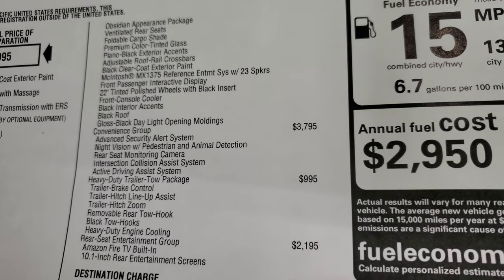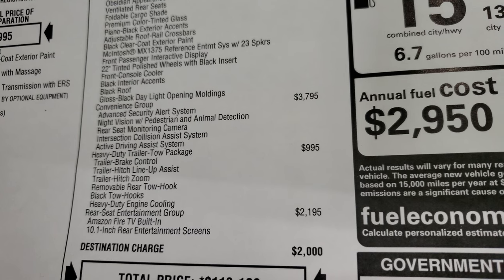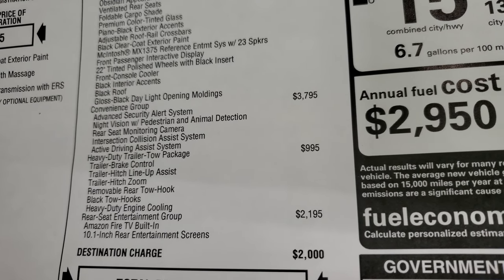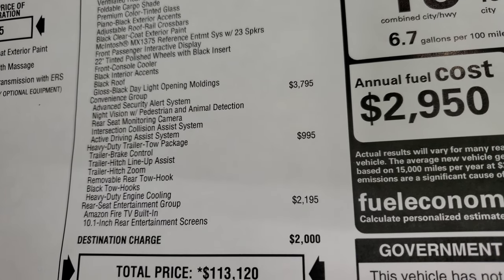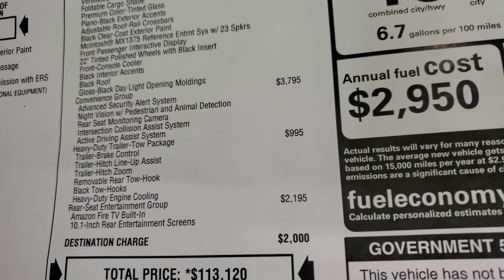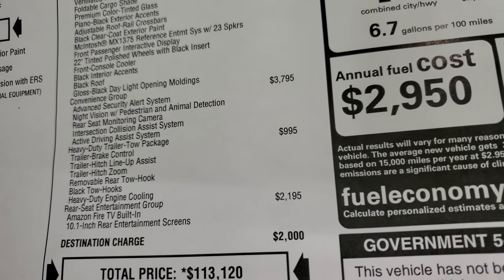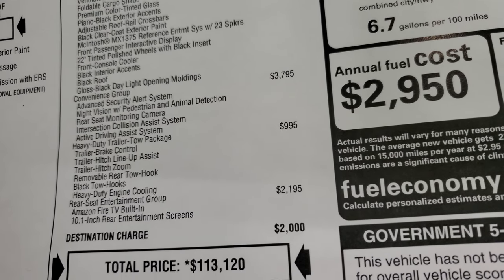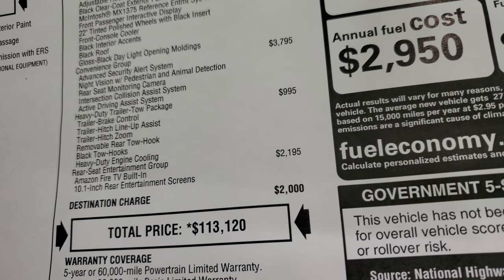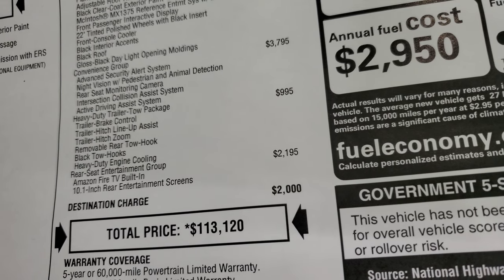The convenience group is $3,795 and gives you advanced security, night vision, rear seat monitoring camera (FamCam), intersection collision assist, and active driving assist system. The heavy-duty trailer tow package is $995 and includes a trailer brake controller, trailer hitch lineup, trailer hitch zoom, removable rear tow hooks, black front tow hooks, and heavy-duty engine cooling. The rear seat entertainment group is $2,195 with Amazon Fire TV built-in 10.1-inch rear entertainment screens.